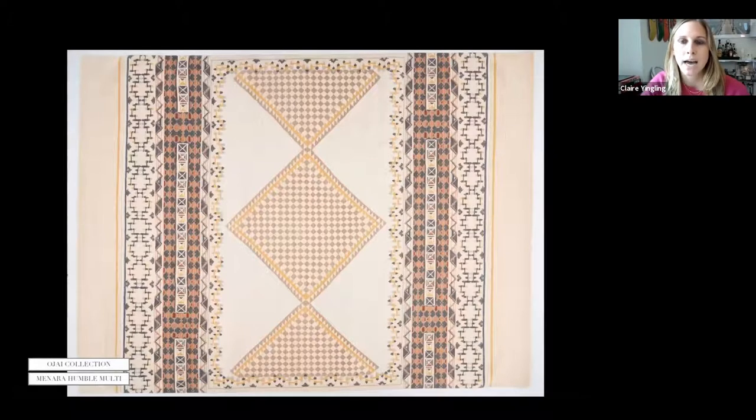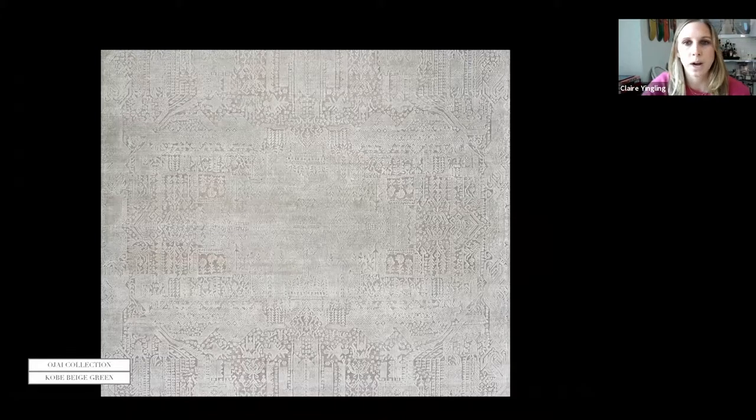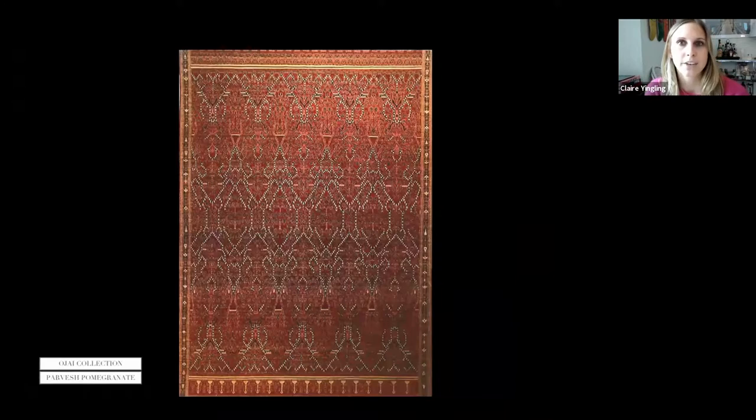Monara, in color Humbled Multi, is a hand-knotted wool rug. The combination of the big diamond pattern in the middle with the border, shown in a 9x12, is beautifully done. Kobe, in color Beige Green, is really meant to look distressed and worn — very vintagey — in wool and silk, hand-knotted. This will also be part of our June Ohai collection.